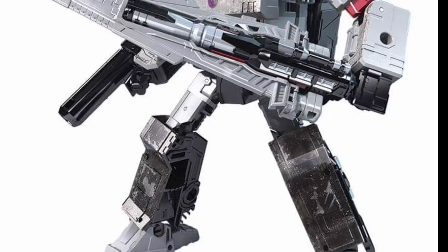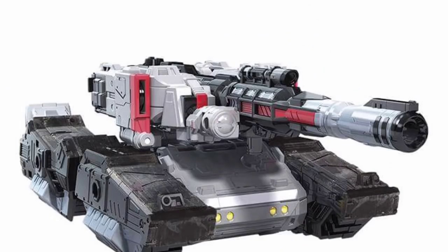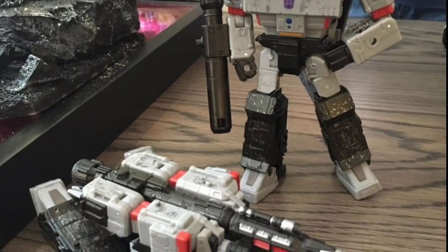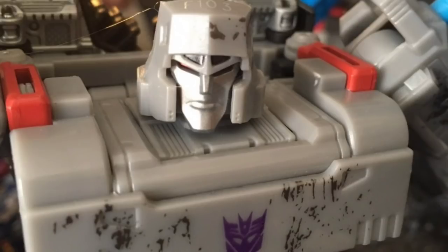Megatron is another one that actually surprised me. He looks like a good combination of the Combiner Wars Megatron with a G1 style Megatron or a War Within style Megatron. I really do like the robot mode and the vehicle mode. He is voyager class to match with Optimus Prime. I said they're going into extra detail, but I really don't like the battle damage — whatever that is they have on them. I'd rather have a cleaner figure, and if somebody wanted battle damage they could customize it themselves.